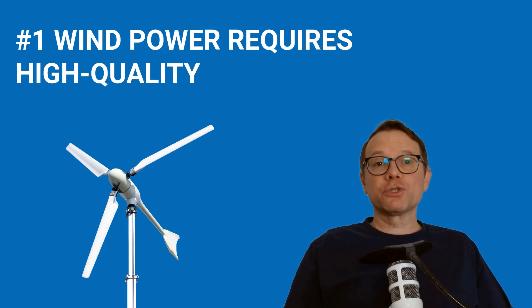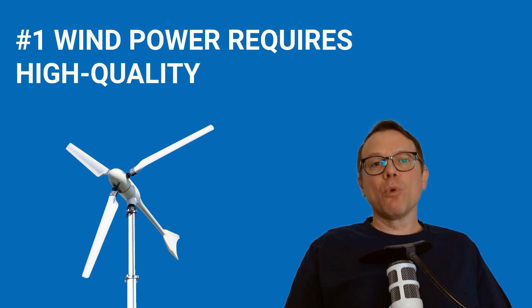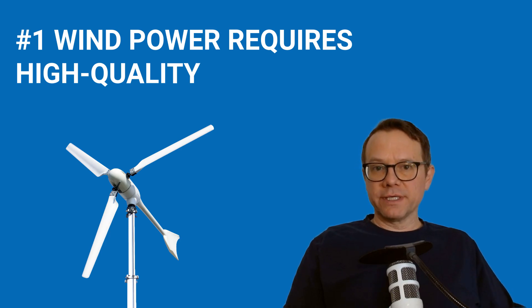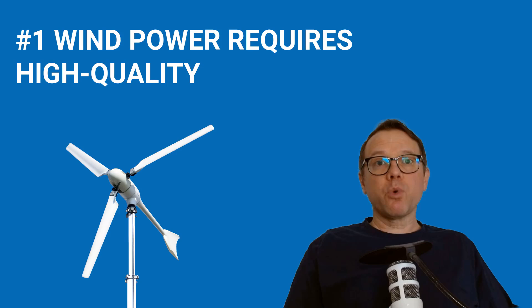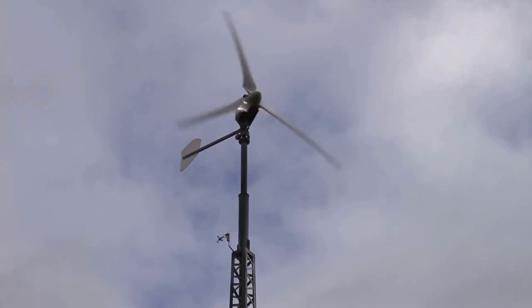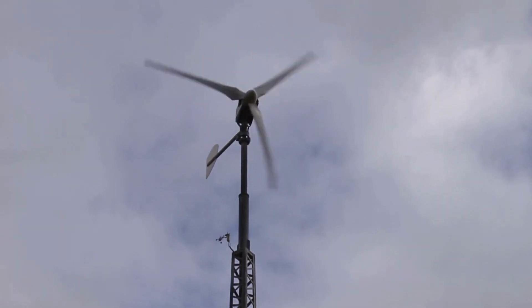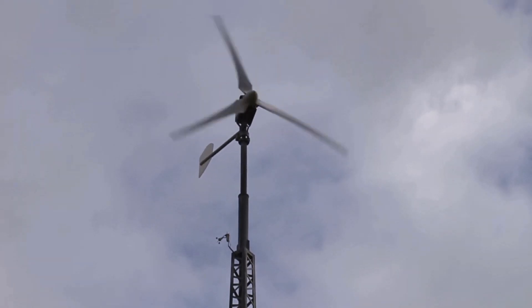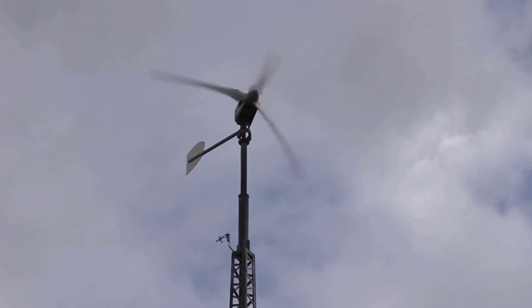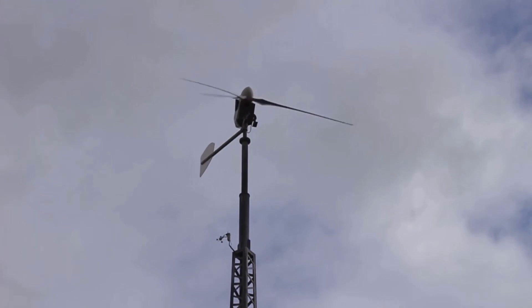If the generator is exposed to this force of nature without protection, the wind turbine will be destroyed. A small wind turbine will have to cope with various storms over the years, and this can only be achieved with high-quality technology and controls that protect the system from extreme wind energy. One method to protect the wind turbine from storms is turning the rotor to the side or pushing it upwards. You can see this in this video — the rotor is pushed upwards when the wind becomes too strong, which reduces the rotor area exposed to the wind.